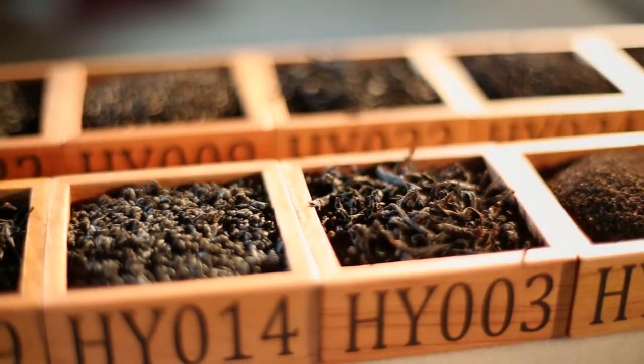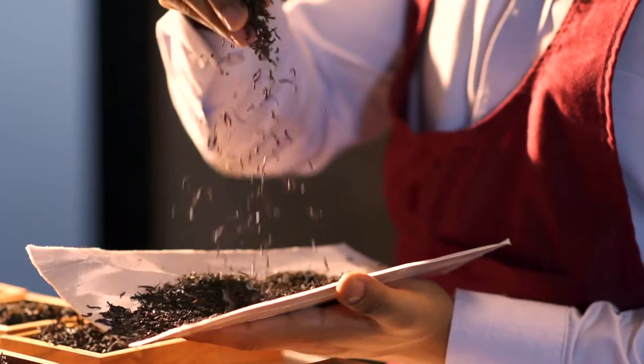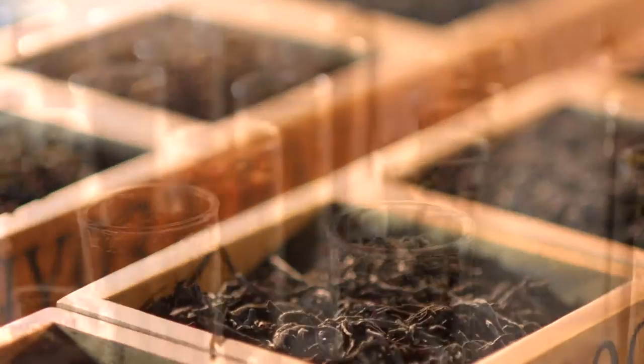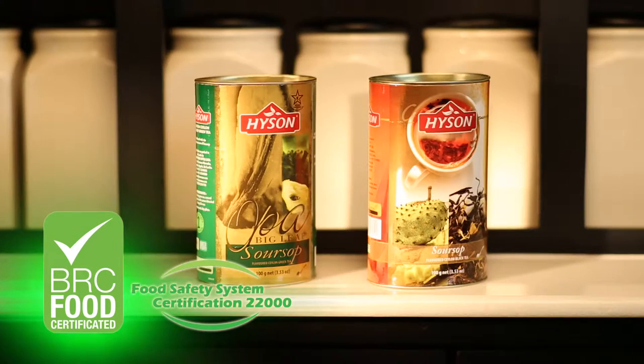Every week, we check hundreds of teas direct from the plantations. Our expert tea buyers make certain we always select the best quality. Our tea tasters blend the teas to perfection, so that each pack of Hyson tea that you open has the same dependable flavour and strength.